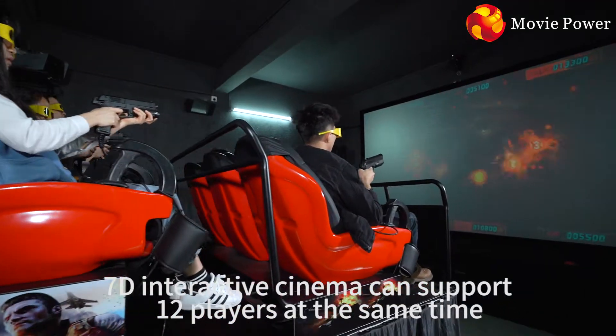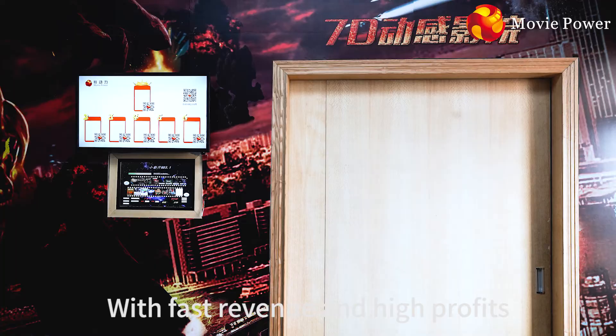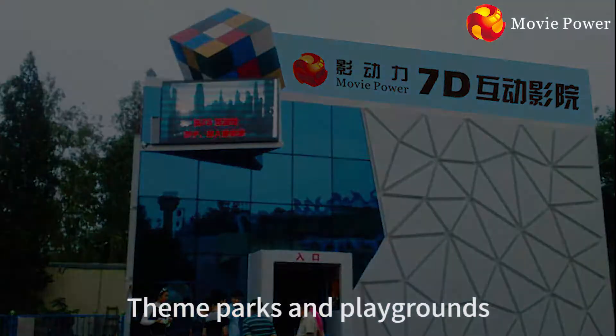7D Interactive Cinema can support 12 players at the same time, with fast revenue and high profits. Suitable for theaters, theme parks, and playgrounds.